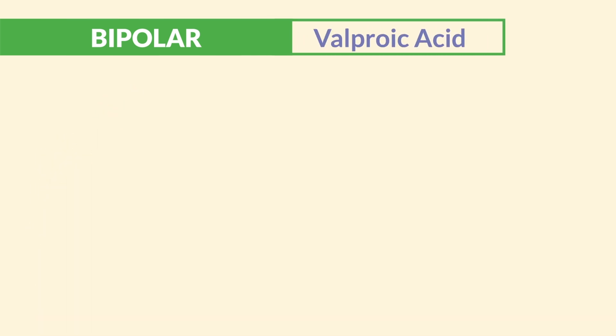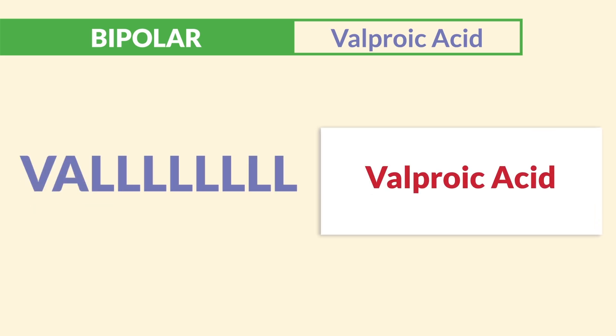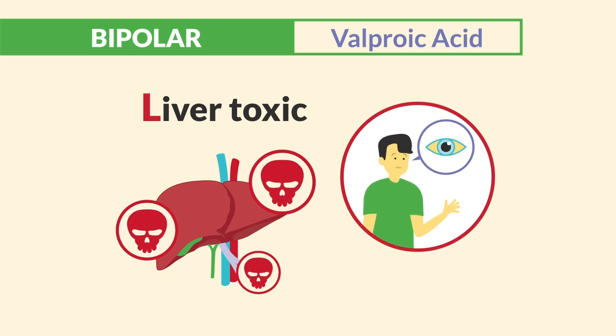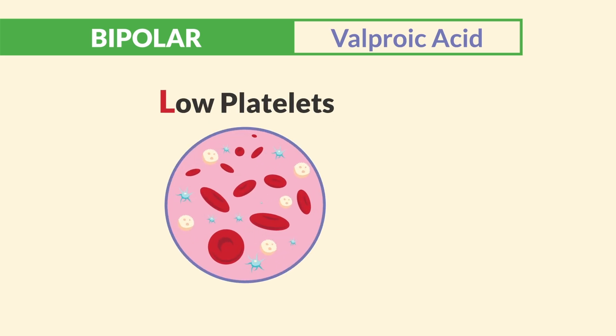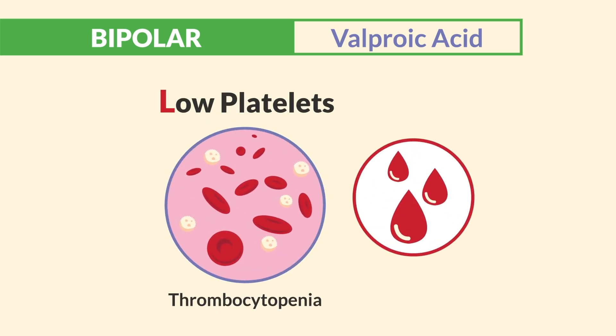Next is valproic acid. Think 'val with a lot of Ls.' L for liver toxic — we monitor for jaundice and liver labs, ALTs and ASTs. And L for low platelets, aka thrombocytopenia — we have a big bleed risk.